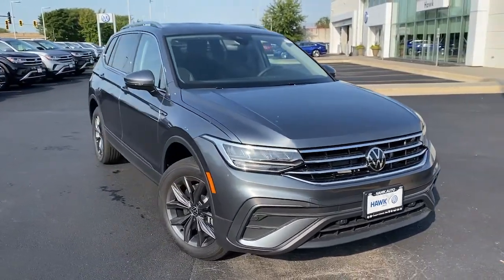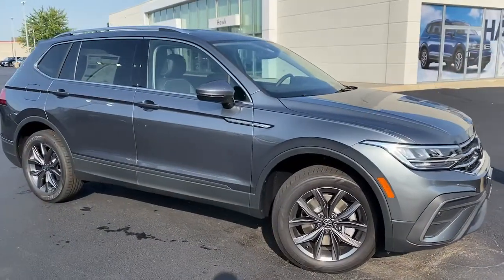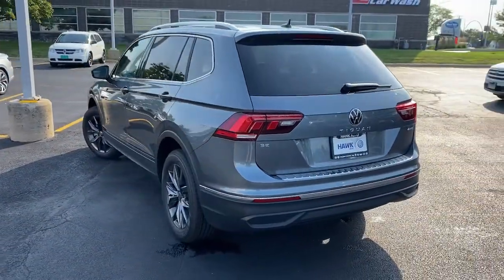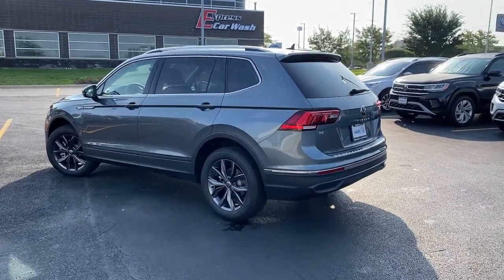You just found the 2022 Volkswagen Tiguan. Take a closer look at this Volkswagen Tiguan, the fuel-efficient compact SUV with standout flexibility. Available features like third-row seating and all-wheel drive let you enjoy even more of this crossover's capability.